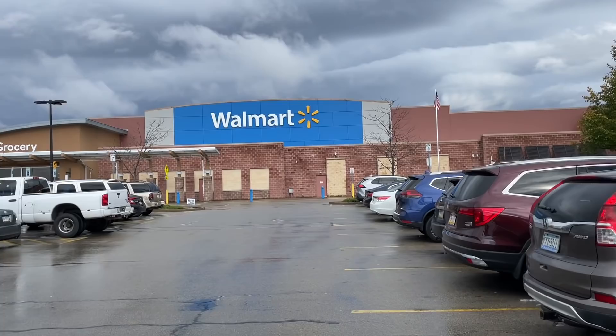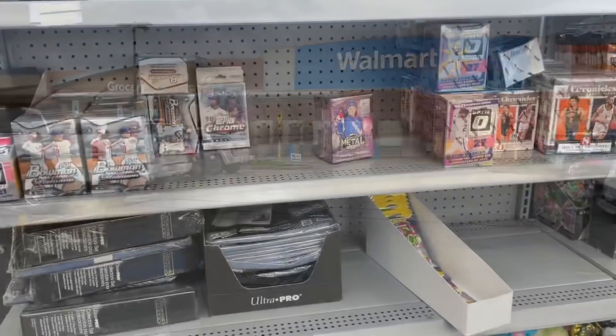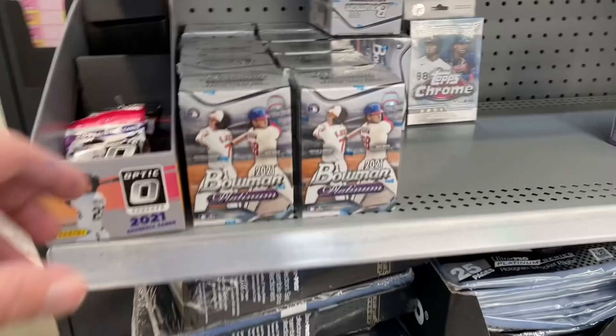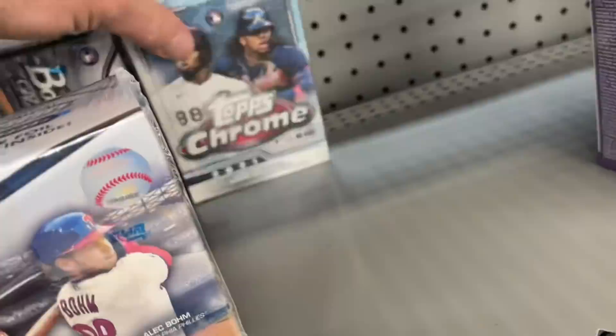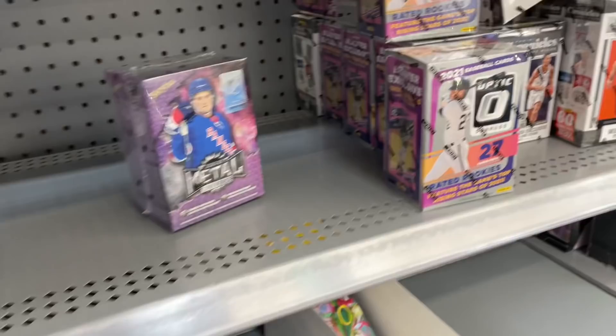Hey everybody, welcome back to a brand new video. Today we are doing the $100 Walmart shopping spree haul, hoping to find some Topps Update. Here's our first location. I tried to stop off at a couple Walmarts that leave the stuff on the shelves because I was hoping for a retail review, maybe get more than just one box — hoping to get like a blaster box of Update and maybe a fat pack hanger pack, but they didn't have any at this first location. They did have some Chrome hangers along with a Bowman Platinum box or two, so I'm going to grab those.